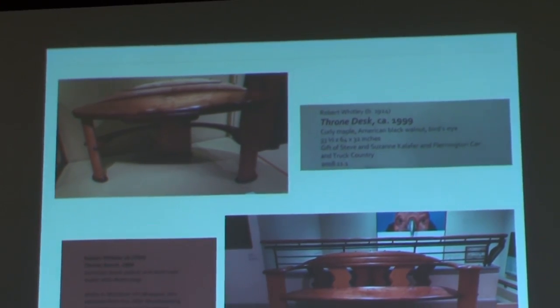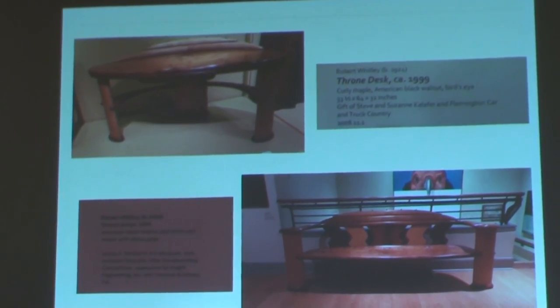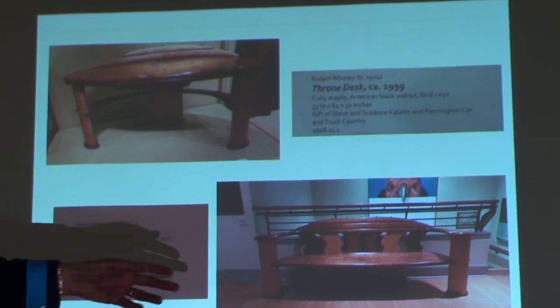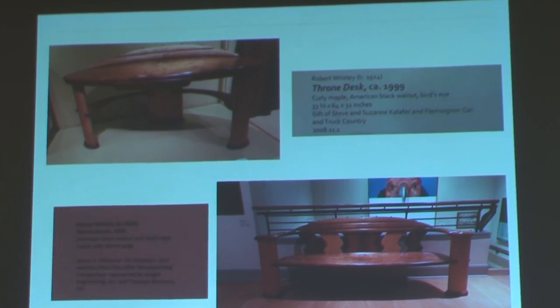Apparently Mark has met Robert Whitley and bought some of his wood. These pieces are massive. This bench is called a throne bench, which is pretty appropriate — it's rather massive. The throne desk mimics the same kind of structure with the legs and curves. It features curly maple, black walnut, and bird's eye. Really pretty wood, but you'd need a big space to house one of those things.